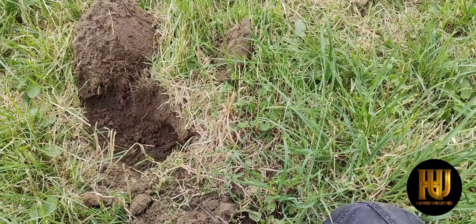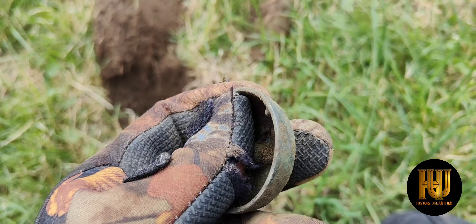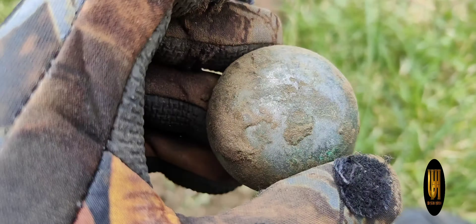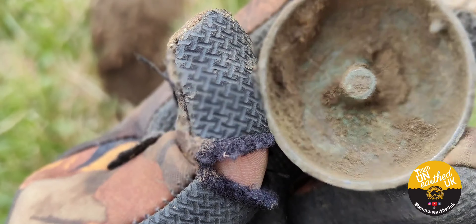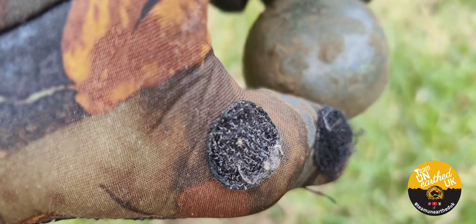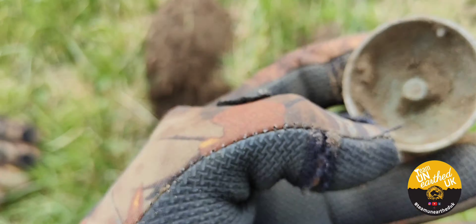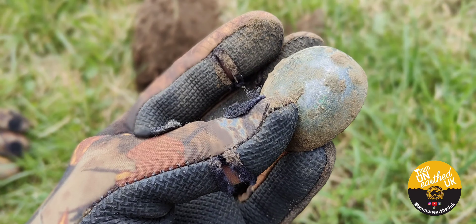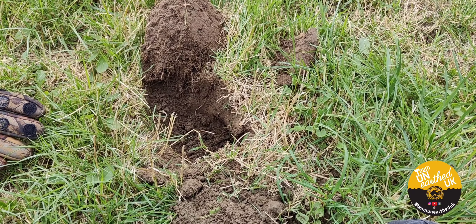I've found a few of these over the past — over the time we've been detecting — and I've always put them down as the bottom of a bicycle bell, or the top I guess. But if I'm wrong, someone tell me — what is it? And why did they end up in the field?